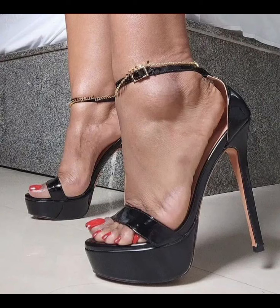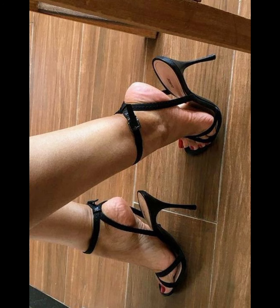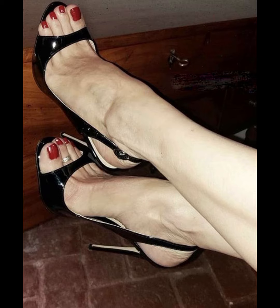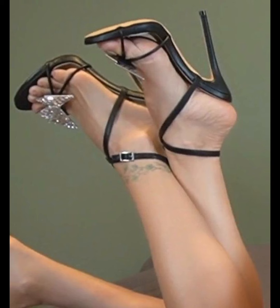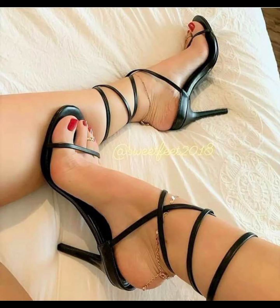Then we have stilettos, known for their slender and sky-high heels. They are sleek and elegant, and are ideal for those special nights out. If you are looking for a more comfortable option, block heels are a great choice.